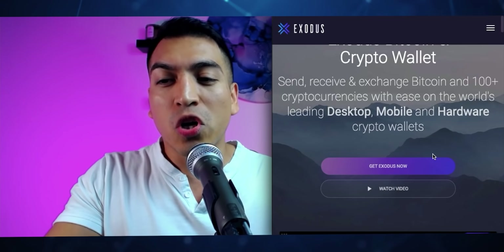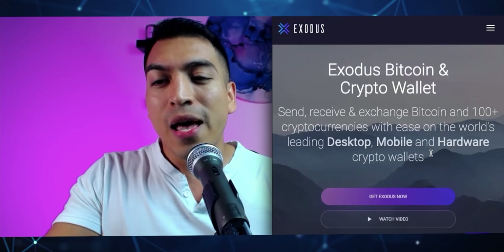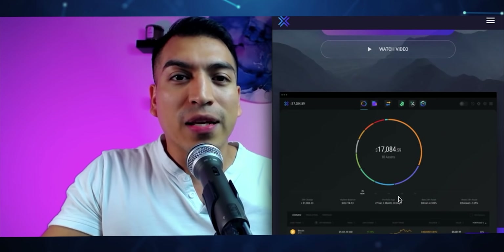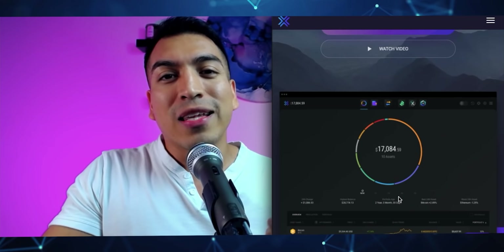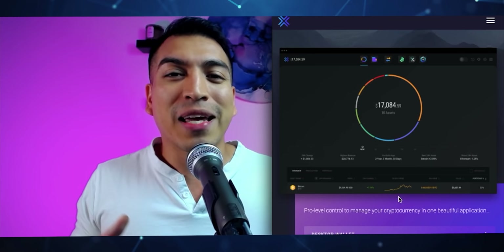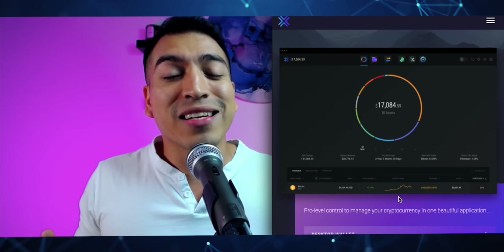All you have to do is go to Exodus.com and click on Get Exodus, and you'll immediately be prompted to download it for whatever browser you're using. What makes Exodus unique is that in addition to hundreds of cryptocurrencies offered within the wallet, they also have a beautiful, clean user interface — one of the cleanest you'll find in a desktop wallet. If you want something simple and easy to use without complicated mechanisms, Exodus will probably be ideal for you.